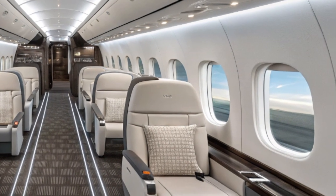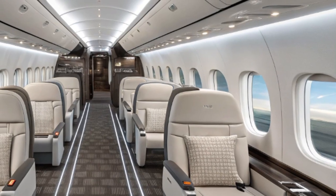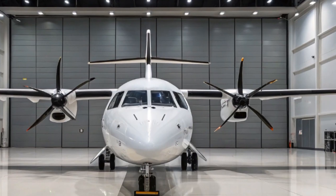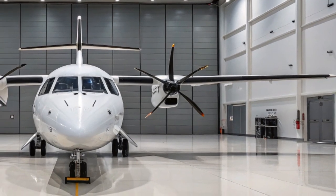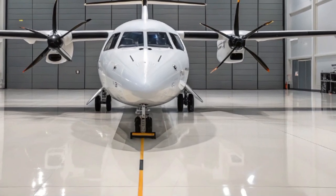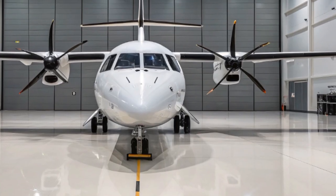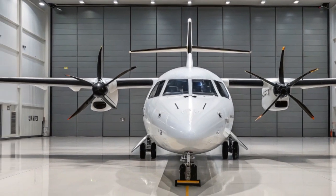Maintenance is another area where the ATR-42 excels. Airlines appreciate its lower operating and maintenance costs compared to jets of similar size. The aircraft is built with rugged simplicity and ease of access for inspections and repairs, which means less downtime and more time in the air generating revenue. Its durability has been proven in some of the world's harshest operating conditions, from the icy airfields of northern Canada to tropical airstrips in the Pacific Islands.